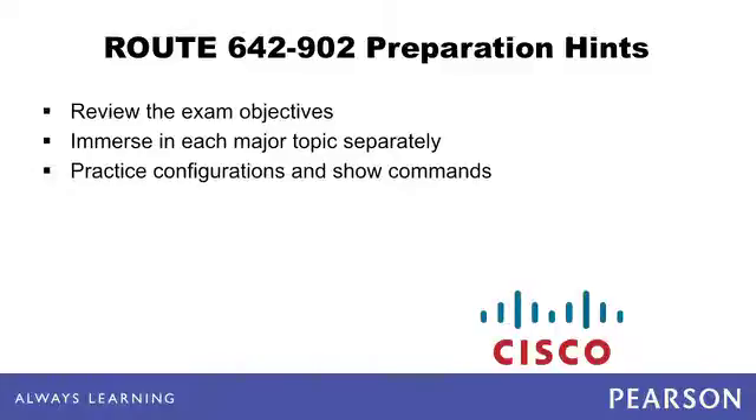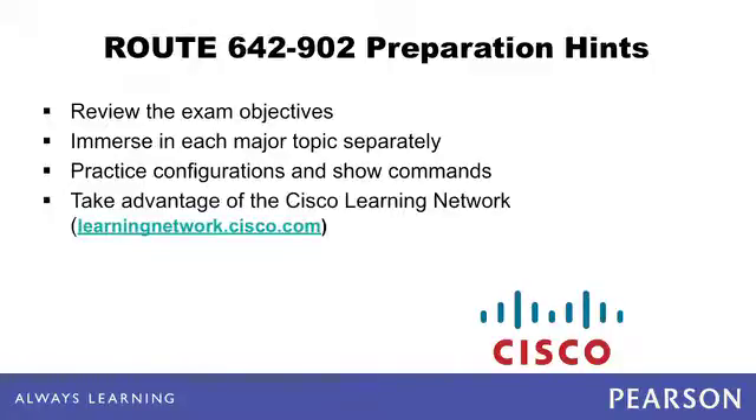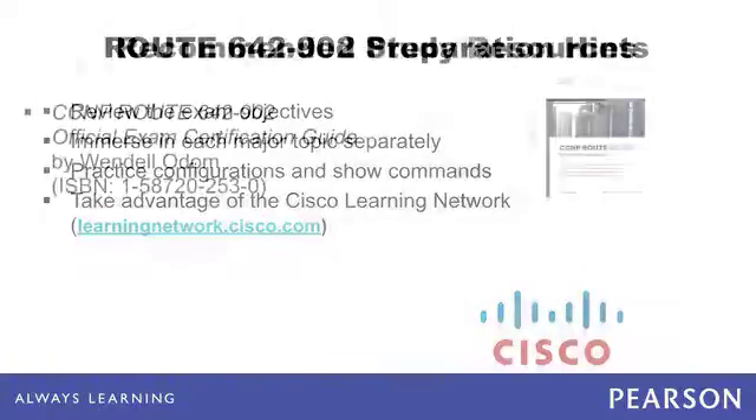It is also advisable to practice. Whether you buy, rent, or borrow gear, or use emulators and simulators, plan to practice the configurations and spend time understanding the show commands. Finally, take advantage of the Cisco Learning Network — you can pose questions and often get multiple answers in just minutes. It's a hugely popular place for folks to collaborate on their path towards Cisco certification.